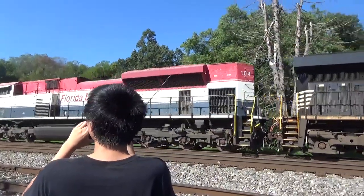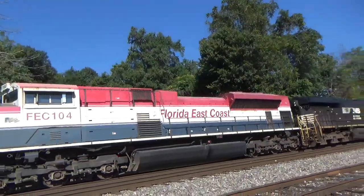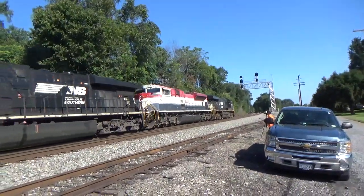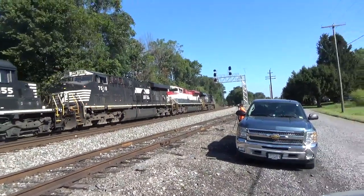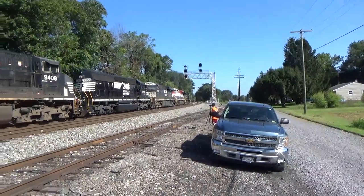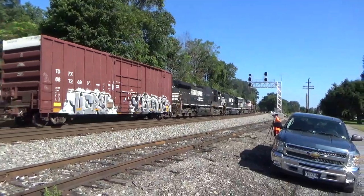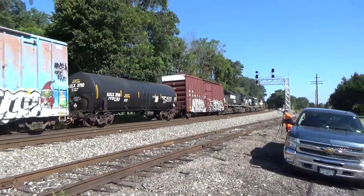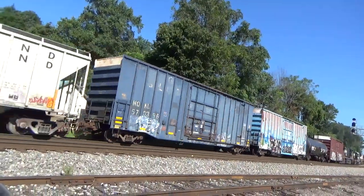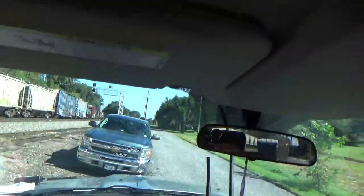I'm on the first one baby! We did our first FEC, baby! Yeah, we did our first Florida East Coast. Gotta get back in my truck. I'm getting old.